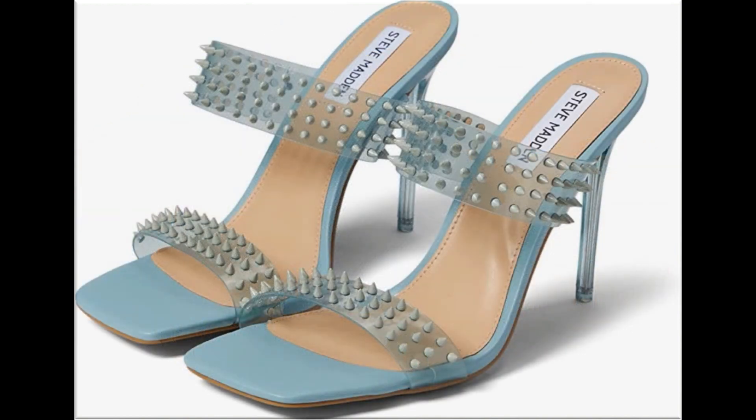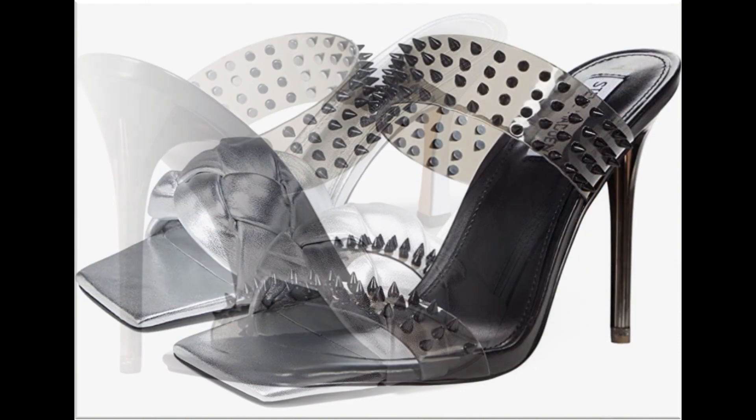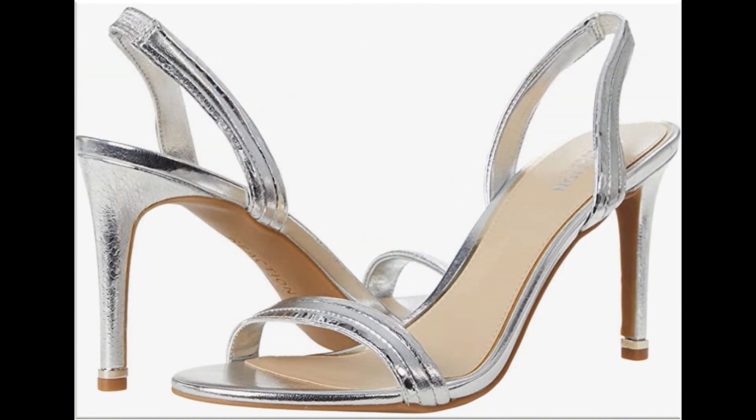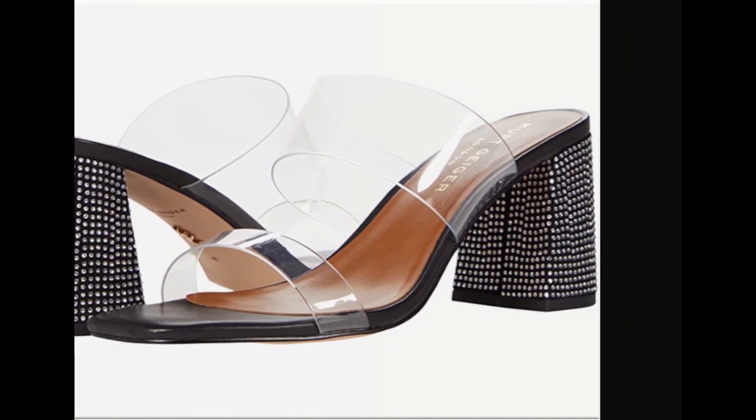Please suggest in the comment box what designs you want to see more of on my channel. If you like these designs, thumbs up for this video, share it with your friends, and subscribe to the Fashion For All by Rahat channel for more brand new footwear collections. Thank you so much for watching — take care of yourself till the next collection. Allah Hafiz.